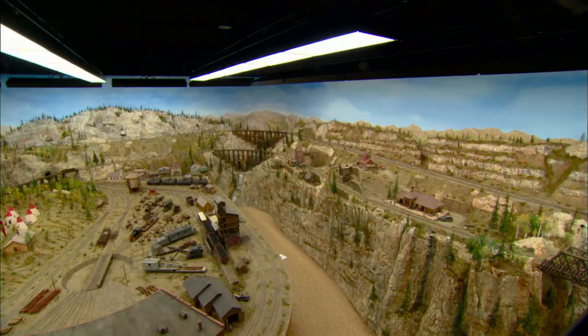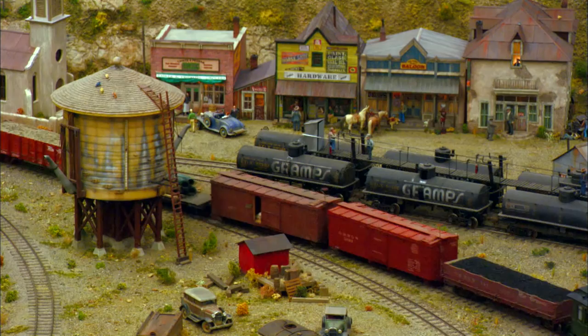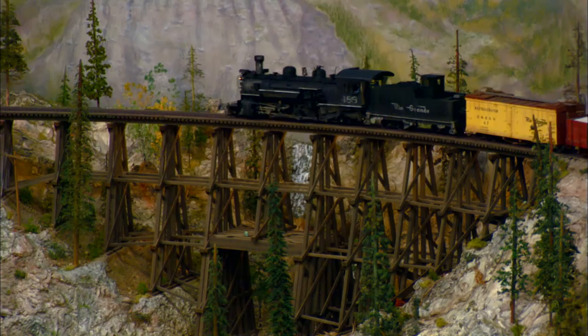The difference is these locomotives are scaled from the track up, so they're perfectly scaled to the track, where most G-scale locomotives are not. They're either too big or too small to be exactly right. And being a perfectionist, I want it exactly right.